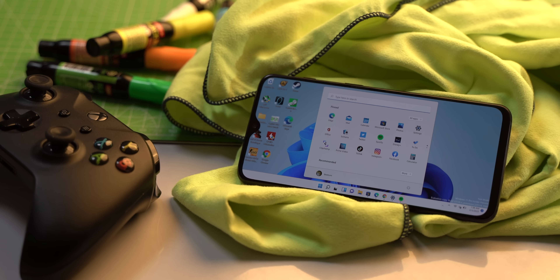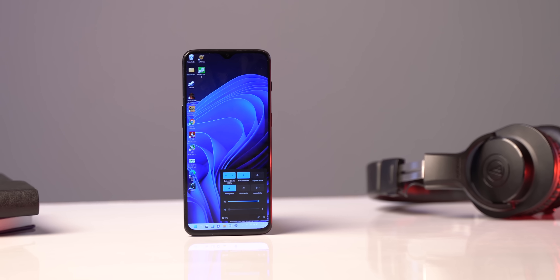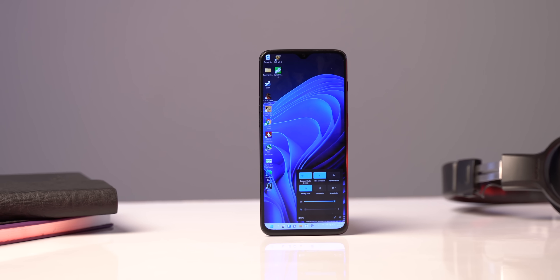This whole Windows 11 experience does have its issues — some UI elements become too small on the smaller screen and some get cut off in the corners. But I was amazed at how well Windows 11 runs on a phone that's practically four years old.